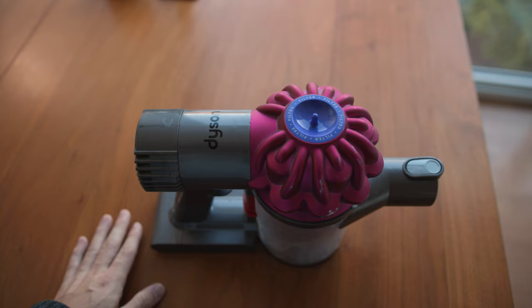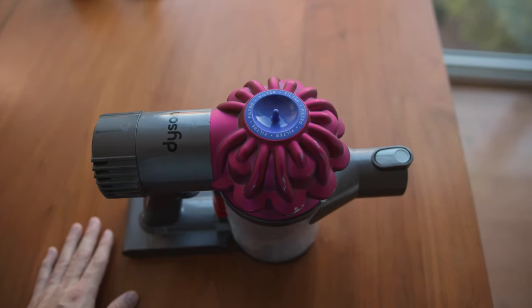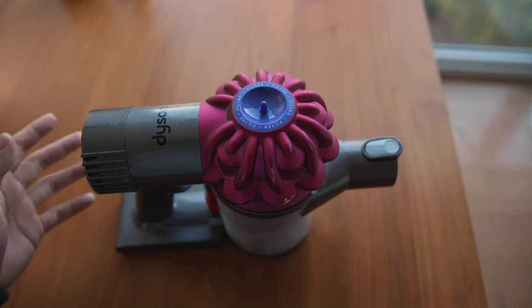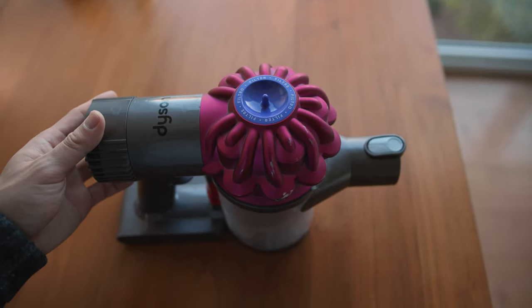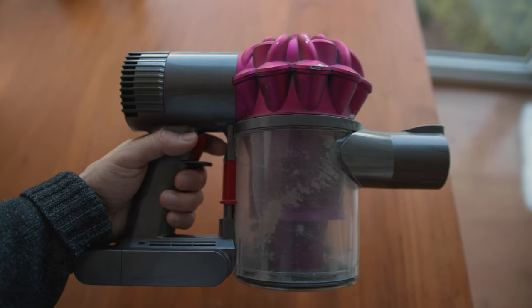This is an old beast. I've had this thing for over five years and you can really tell it's beat the hell up. It's been through three moves with me. And this is the V6 version, which is fairly old now. But I want to talk about just Dyson vacuums in general and how they've changed the game, in my opinion, as far as vacuuming goes.